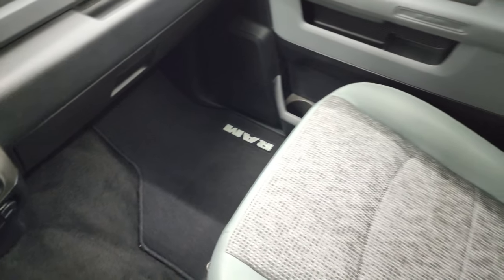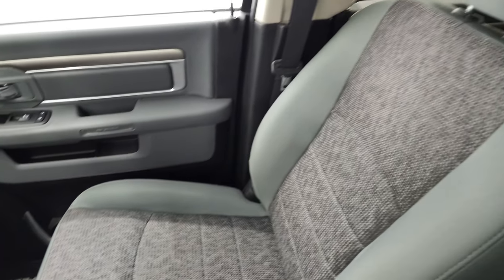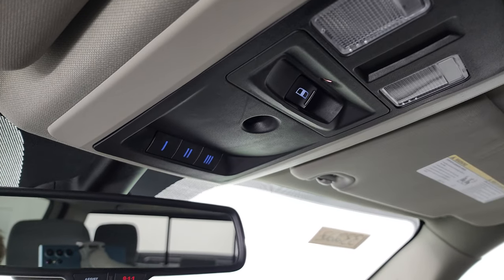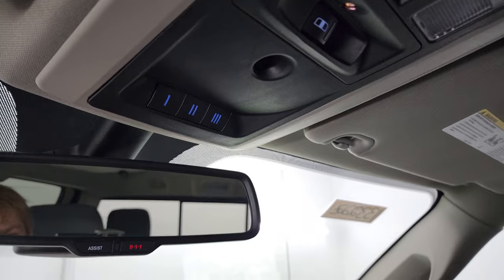Passenger side floor mat and seat are in excellent condition. I don't think it's ever been smoked in here. The headliner is in great shape, and you do get map lights, power sunroof button, rear window button, and HomeLink buttons for your garage door, security systems, and lighting systems.